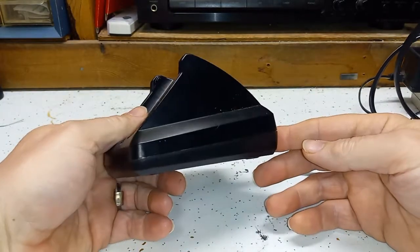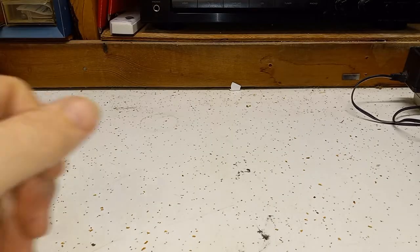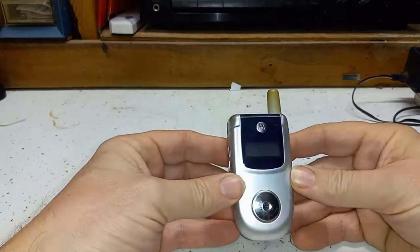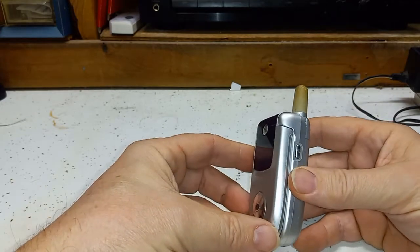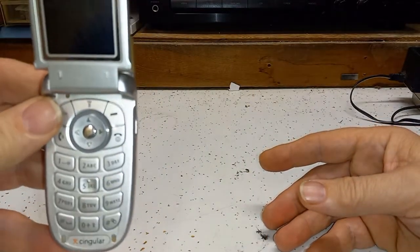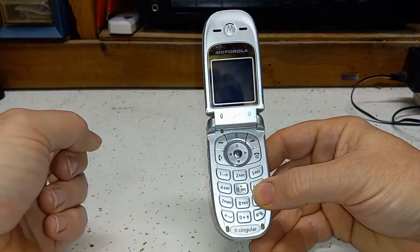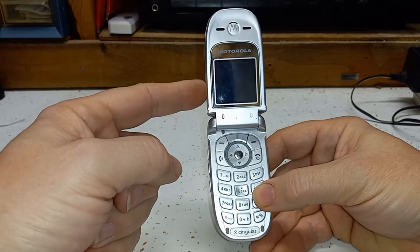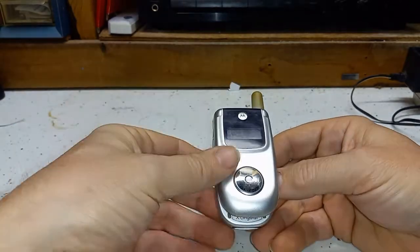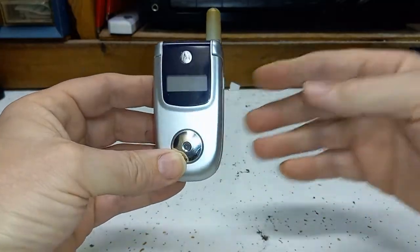That phone also had a pretty good sized charger, kind of the same thing as the Motorola. Up next is a little Motorola V220. This was my first camera phone. It's pretty basic. I got this one probably in 2003, and unfortunately this phone will not work — I do not have a charger cord for it. It was a pretty neat little phone though.